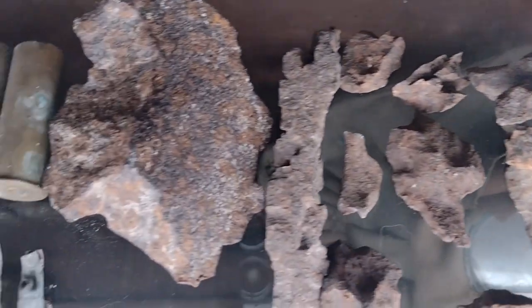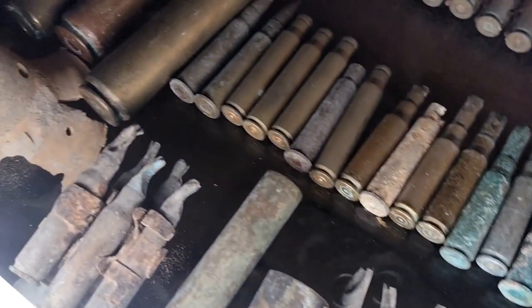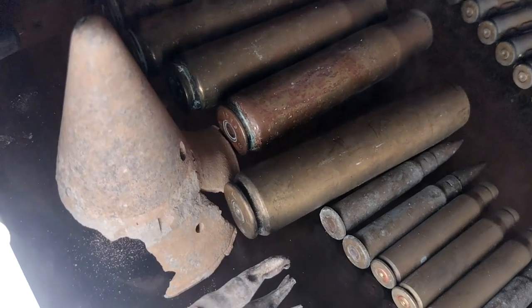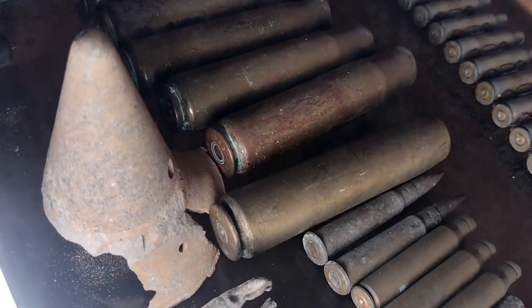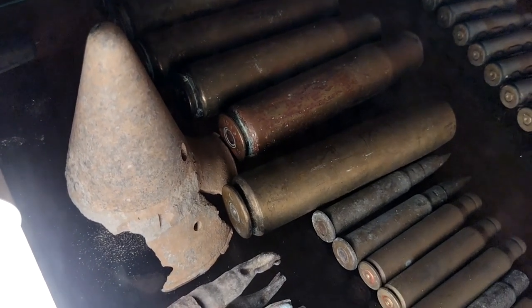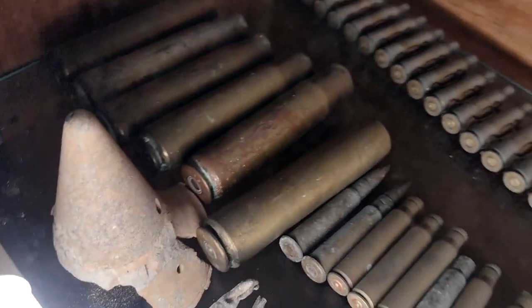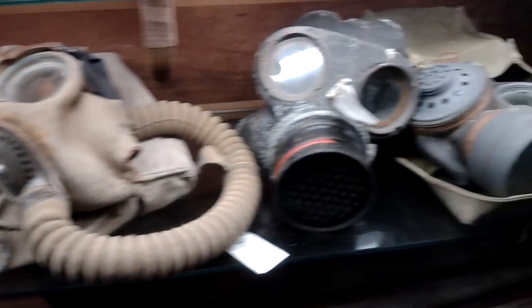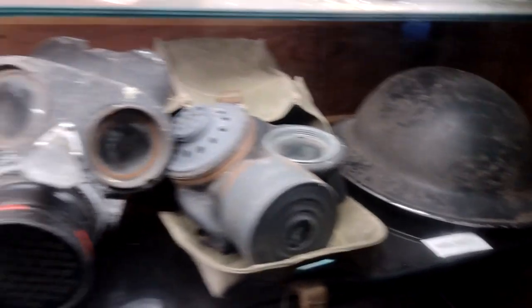Nice little collection here — ammunition. Couple of live .303 rounds, 20mm shells. Nose piece, the fuse from a 3.7 inch QF and the aircraft shell. Down here we've got some gas masks of various types and helmets.